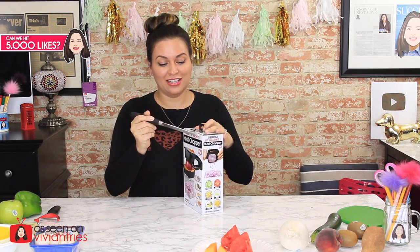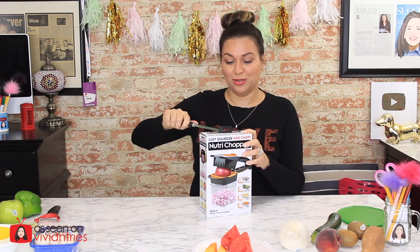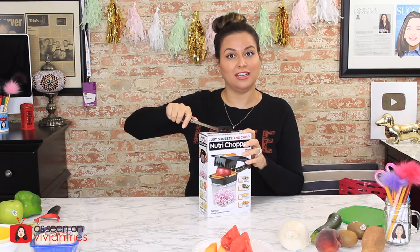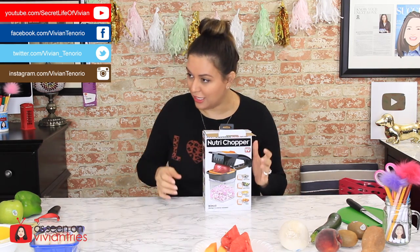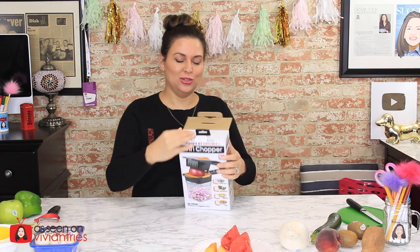For the infomercial, they went all out. I think they got Paula Deen's sister to appear. Does that not look like Paula Deen? It does to me. Tell me if that doesn't look like Paula Deen — 100% it does. And if it's not her sister, they got a great look-alike because I did a double take. I'm like, Paula Deen, what are you doing chopping up stuff with this Nutri-Chopper?